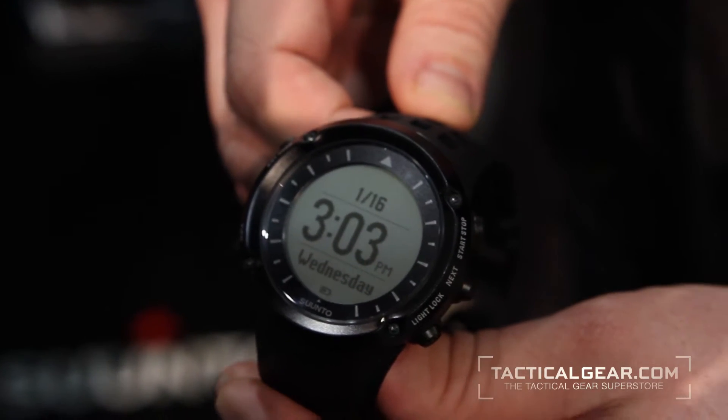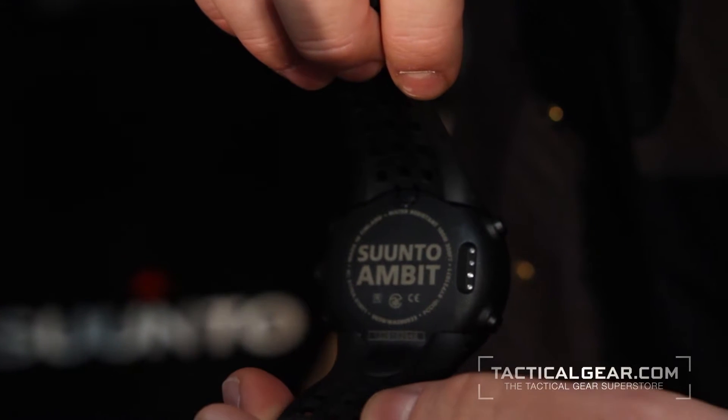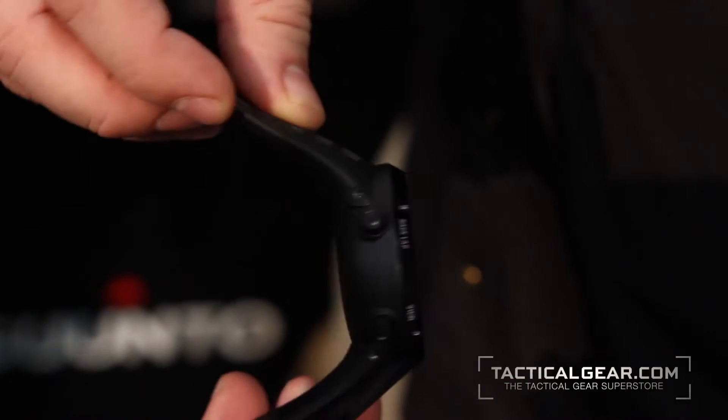So it came out last April. The Ambit has an altimeter, a barometer, a compass. The compass is a 3D compass, so you don't have to hold it flat like you would with most other watches, or even a base plate compass. It integrates GPS with that. The GPS is not just speed and distance, but it's also navigation — you can store up to 100 waypoints. You can store routes on the watch as well.